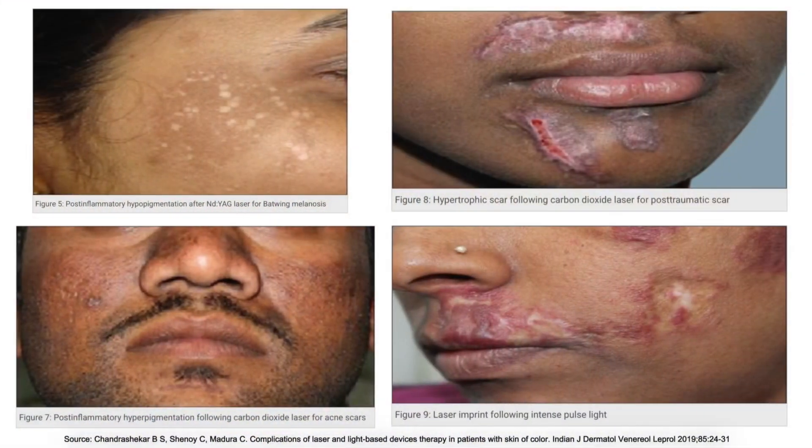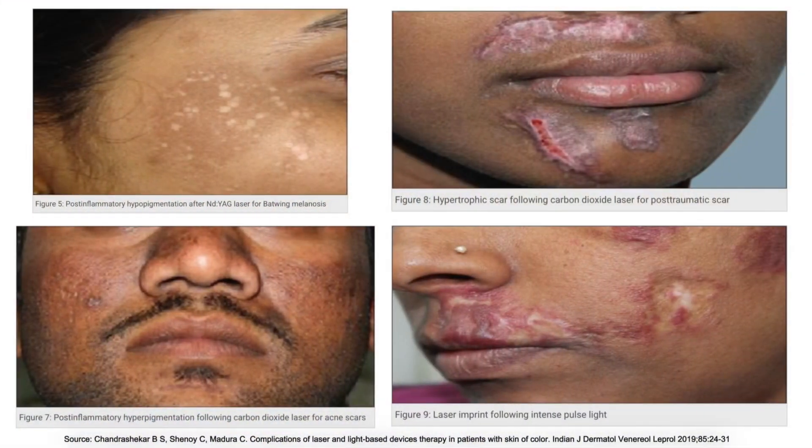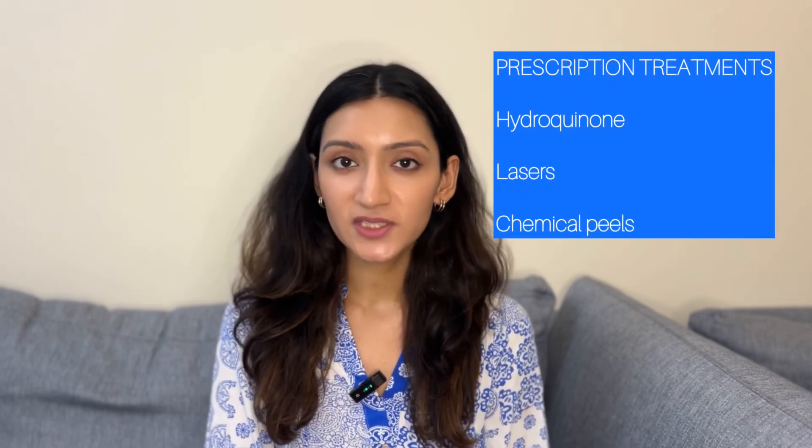Lasers are best suited for people with lighter skin tones, because in darker skin types they can sometimes actually burn the skin. For people with darker skin tone, a chemical peel is much safer. Glycolic acid peel and yellow peel are two of the most commonly used peels for hyperpigmentation in darker skin types. Your skin would typically start peeling within two to three days and you will see visible lightening of dark spots within seven days.